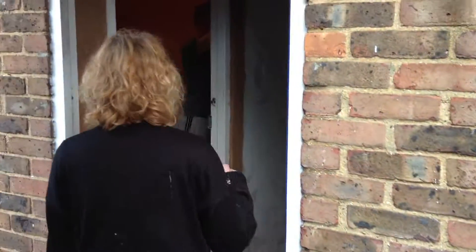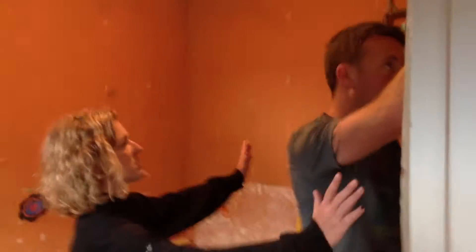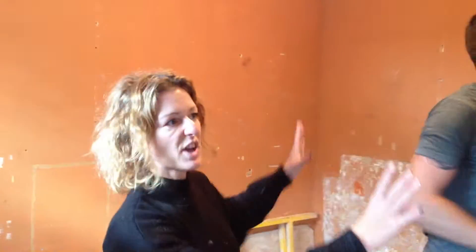We've got the carpenter in, Ben the carpenter, and he's just out here. He's getting all the cupboards ready because what we're going to do with the meat cupboards in here — Ben's just measuring up now — we're actually going to build some cupboards here so that it's looking more pretty, more aesthetically pleasing.